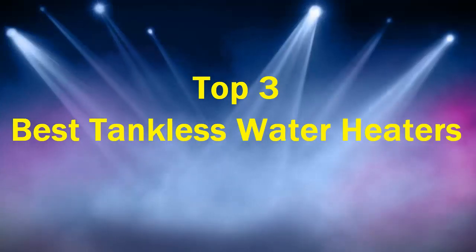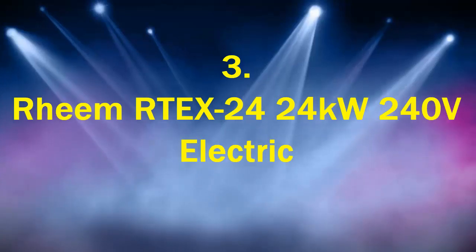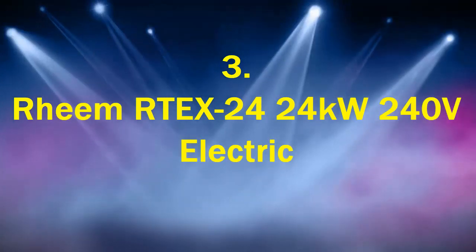Top 3 Best Tankless Water Heaters. Number 3: Rheem RTEX24 24kW 240V Electric.